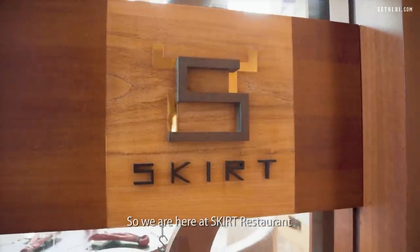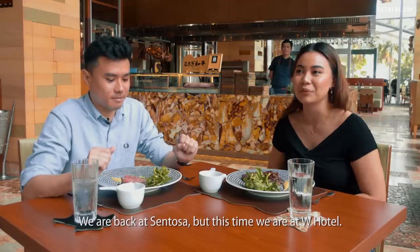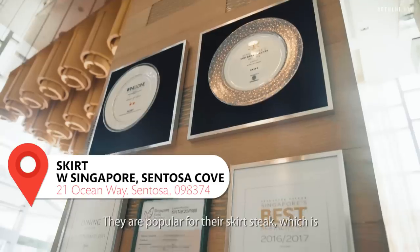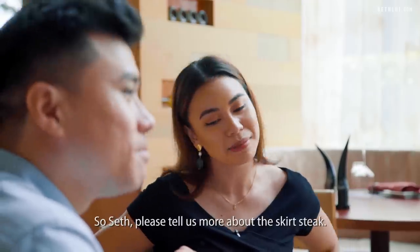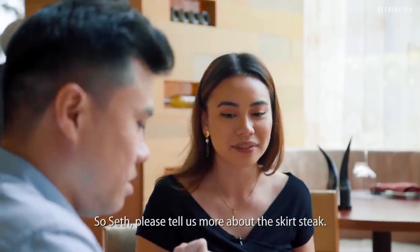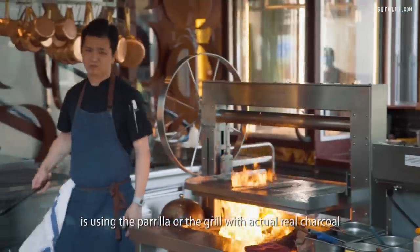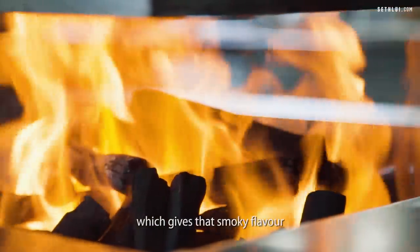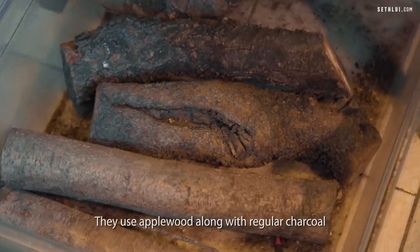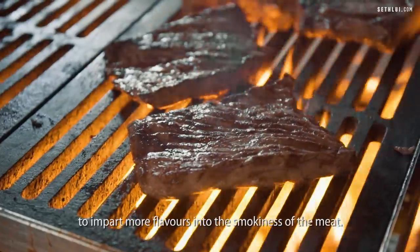We're here at Skirt Restaurant at Sentosa — super far away but worth the drive. We're at W Hotel, and they're popular for their skirt steak, which is Steph's favourite. One thing Skirt does very well is using the parilla, or grill, with actual real charcoal, which gives that smoky flavour. They use apple wood along with regular charcoal to impart more flavour into the smokiness of the meat.